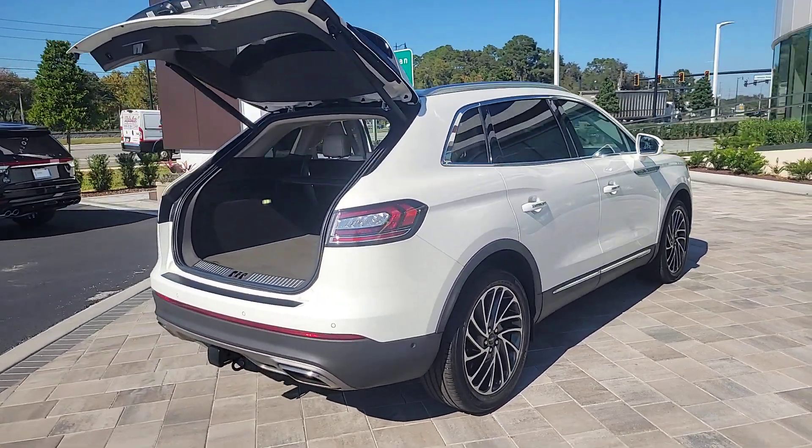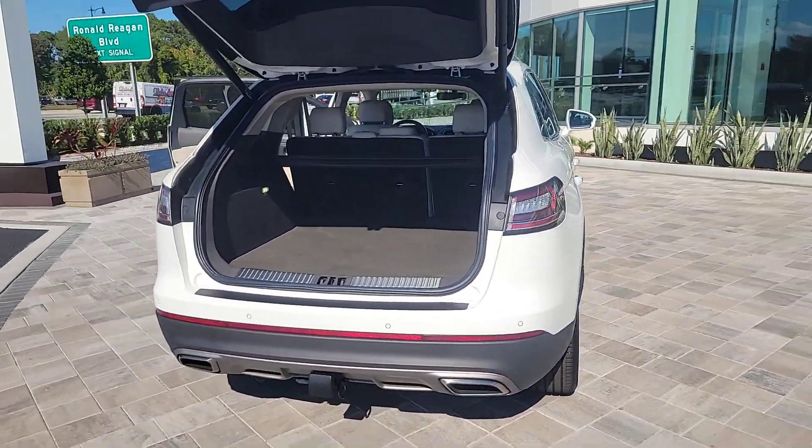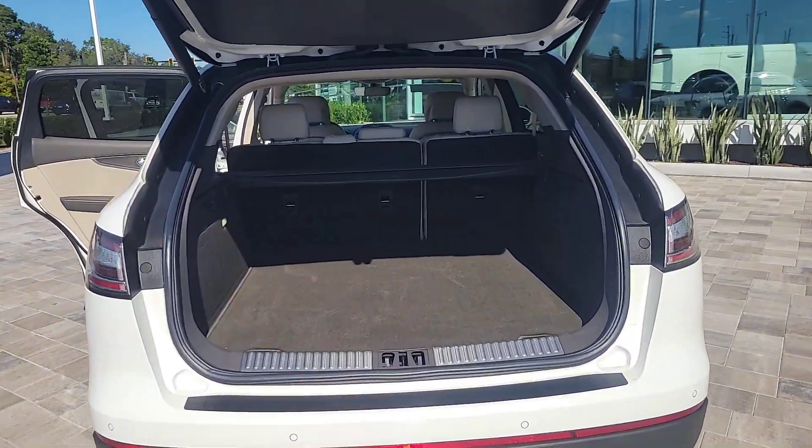Well equipped with the latest tech to keep you safe, connected, relaxed, and focused. This midsize crossover redefines the daily drive.